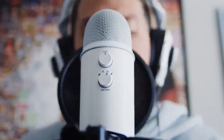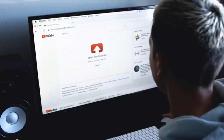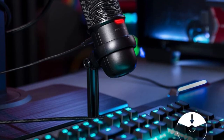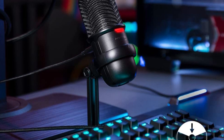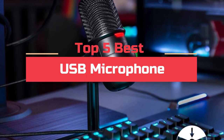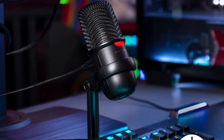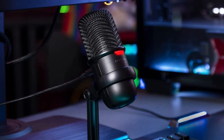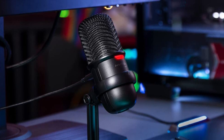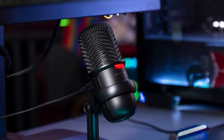Whether you're recording a podcast, streaming a live performance, or conducting an online meeting, a USB microphone is a must-have tool for anyone who wants to capture clear, crisp audio with minimal hassle. Today's video will highlight the top 5 best USB microphones. We want to make your search for the best product easier, doing extensive research on top brands and models. So, let's get started.